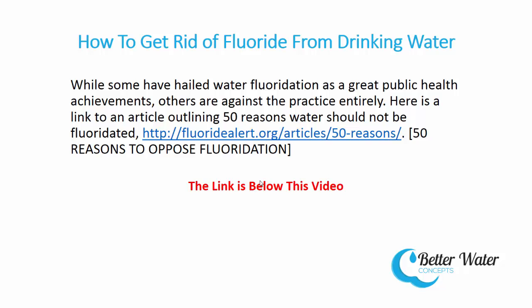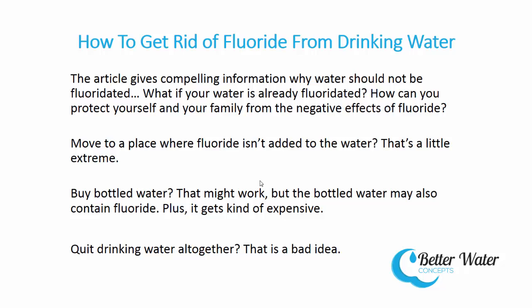While some have hailed water fluoridation as a great public health achievement, others are against the practice entirely. There's a link below this video to an article outlining 50 reasons water should not be fluoridated, which gives compelling information why water should not be fluoridated.